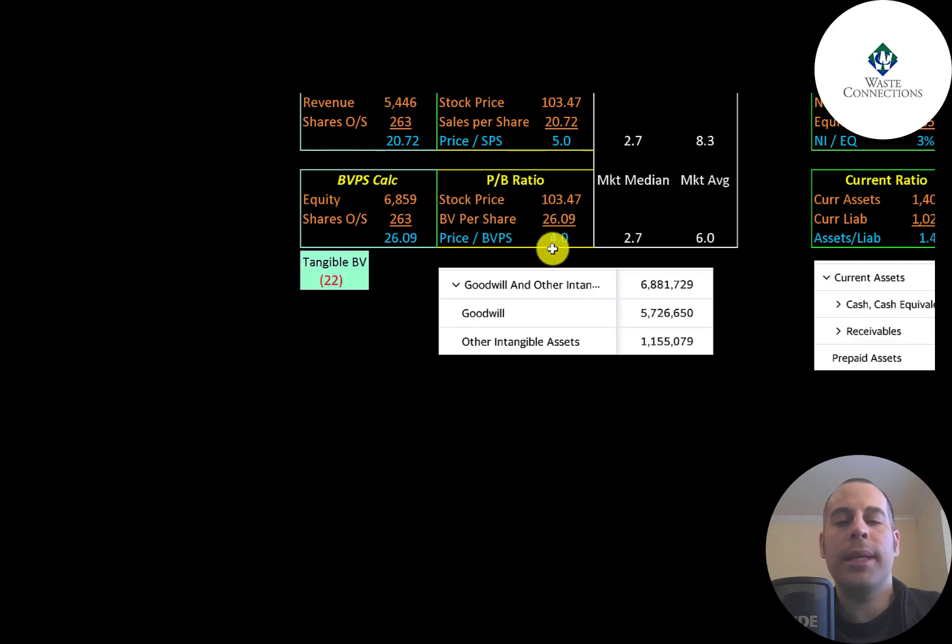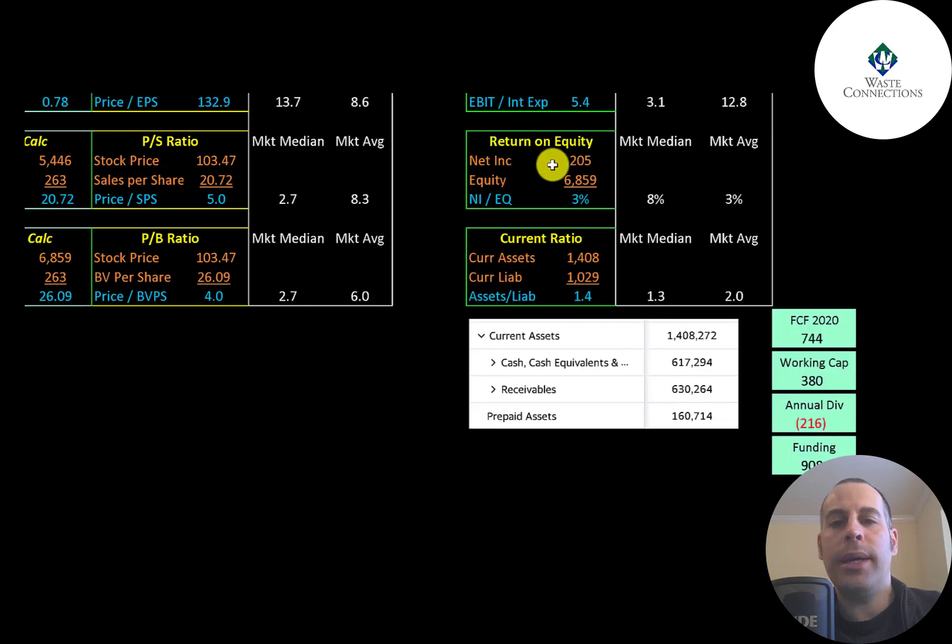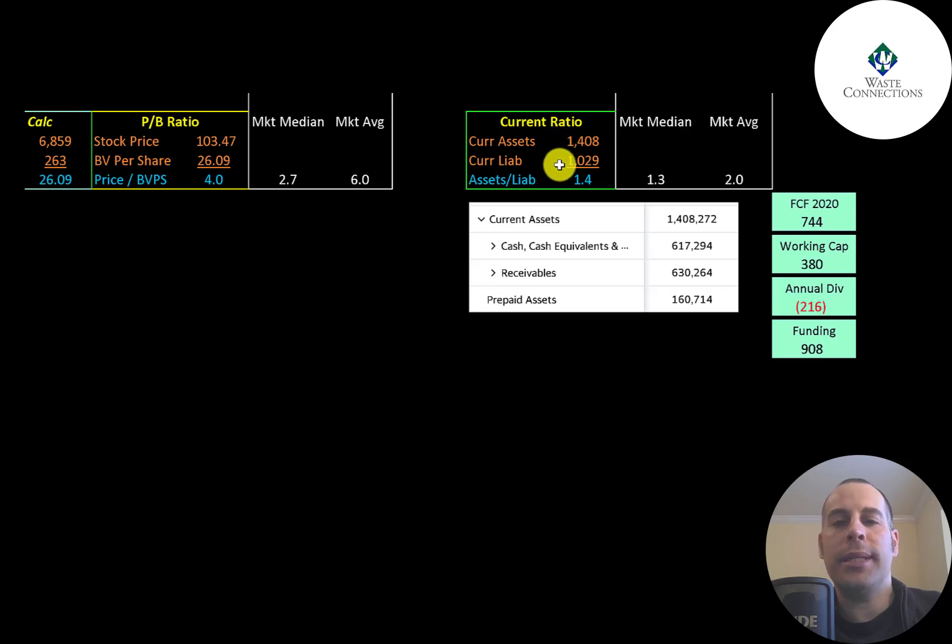They have negative $22 million of tangible equity since they have $7 billion of intangible assets on their balance sheet. Interest coverage ratio is EBIT over interest expense — they're at 5.4. ROE is net income over equity — they're only at 3%. Current ratio is current assets over current liabilities — they have a good current ratio of 1.4, with $600 million of cash and $600 million in receivables.